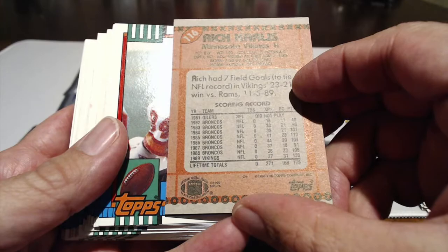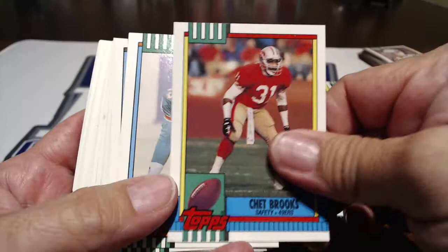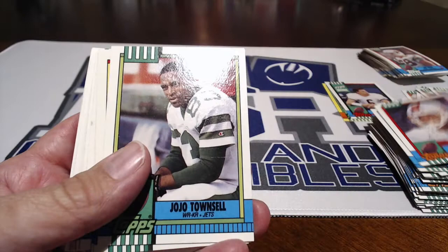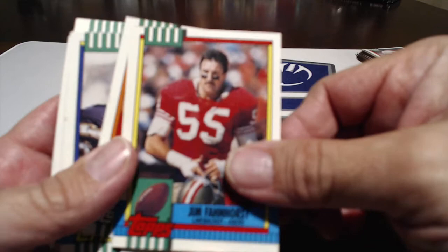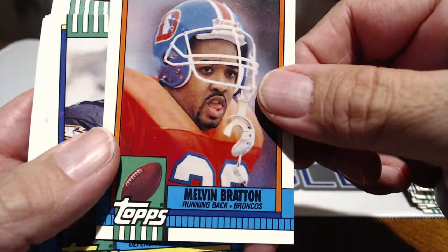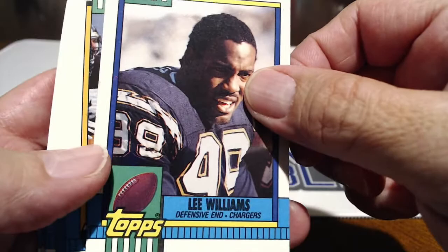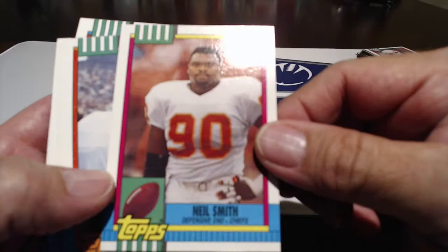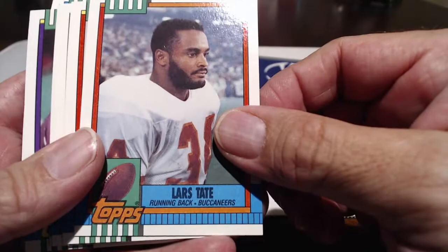Rich Karlis, Bruce Hill, Chet Brooks. Let's get another cool rookie card here somewhere. Mark Duper — the Mark Brothers: Mark Duper and Mark Clayton. Dan Marino threw to both. Eric Williams. Melvin Bratton — he was a pretty good fullback, just didn't really pan out. University of Miami, had a few good years here but nothing great. Jason Phillips. Neil Smith — ended his career here with two Super Bowl wins. Lars Tate. Charles Mann was a good defensive end. Singletary — that's a really good one.